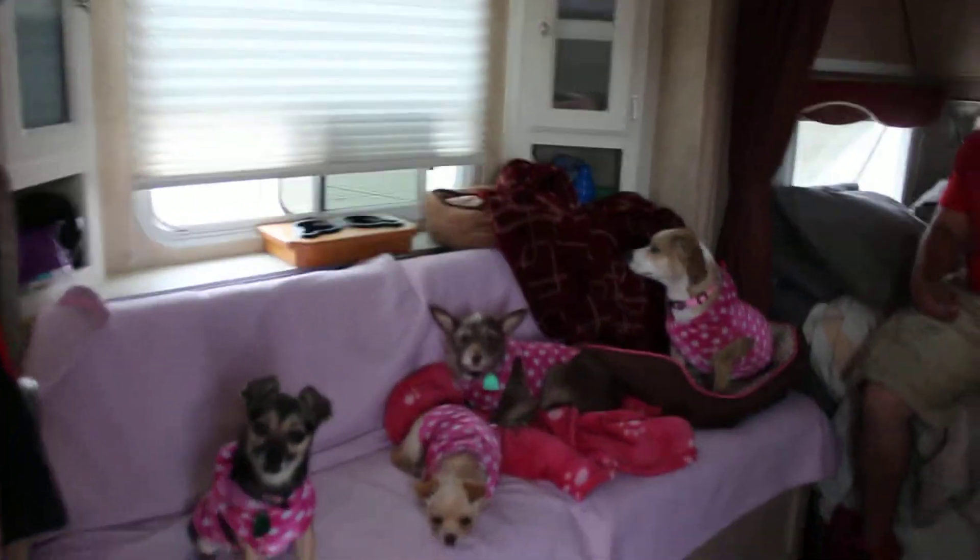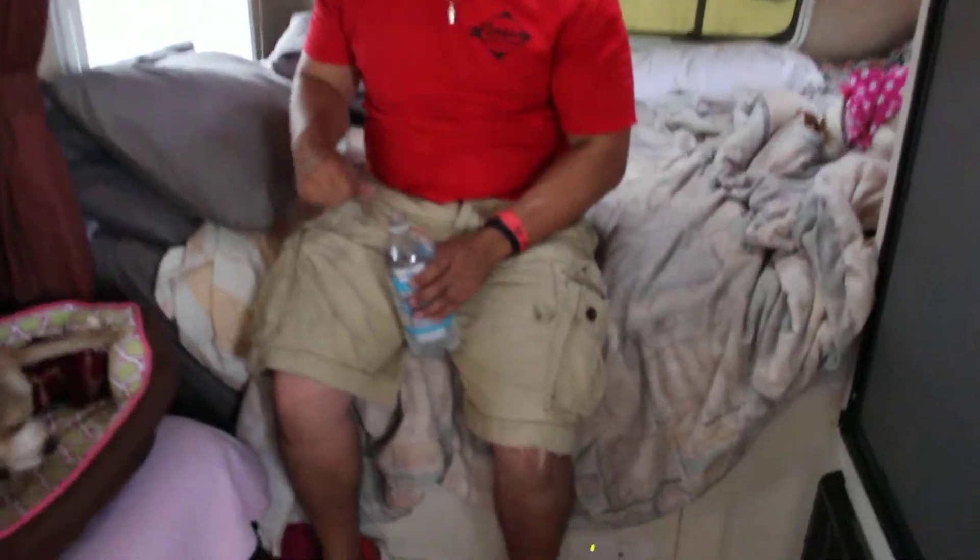This is our first RV experience! We've got just a few of our dogs with us — we left a few behind, and friends are taking care of them. We've got a little kitchenette here.